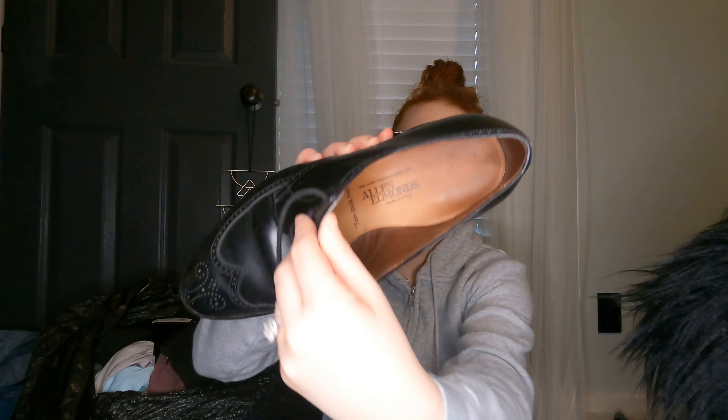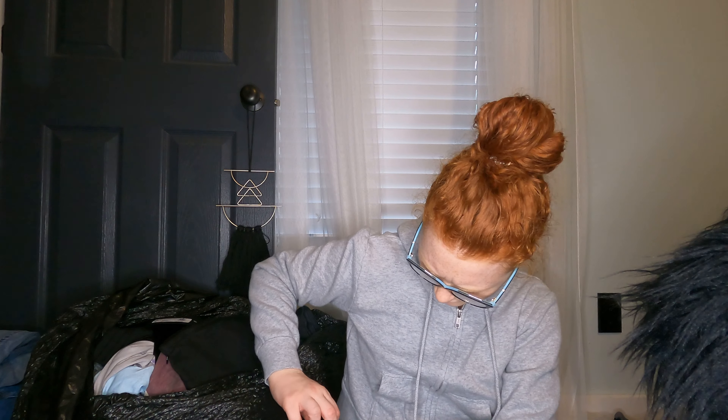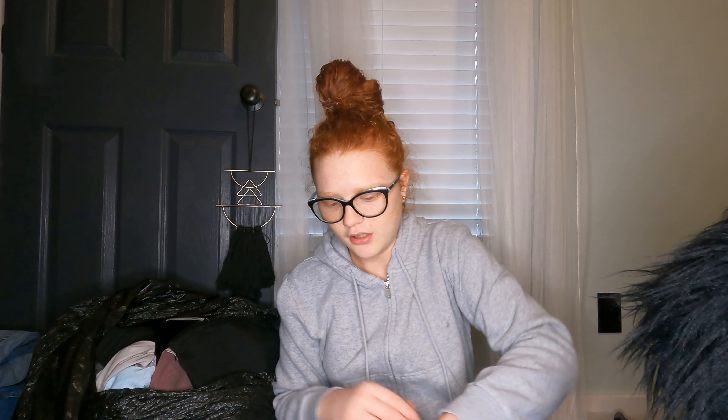And then lastly from Salvation Army, my first time finding Allen Edmonds. They were $13.99, and they're Oxfords. I don't know what they're worth yet or the exact size, but they are in good shape. They've been worn a little — you can tell by the heel — but not terrible. I'm sure they're worth $13.99.